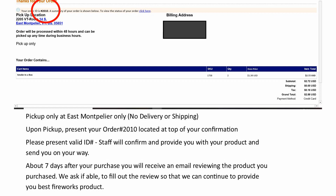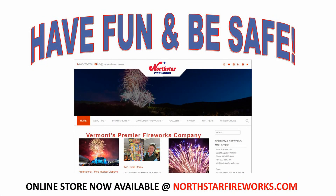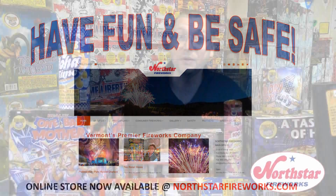The final step is to provide feedback on your experience and review the products you purchased once you've received a follow-up email within seven days. Remember, you can always come back and sign into your account to see what items you've left in your wish list, your cart, and more. We hope this brief overview helps make your online ordering that much easier and we'll let you be the first to know when products become available. Thank you for visiting northstarfireworks.com and learning about the online store. We're extremely excited to bring this opportunity. Remember, have fun and be safe.